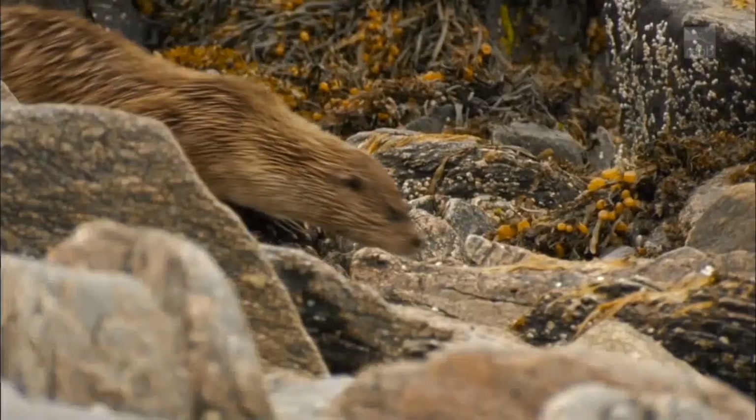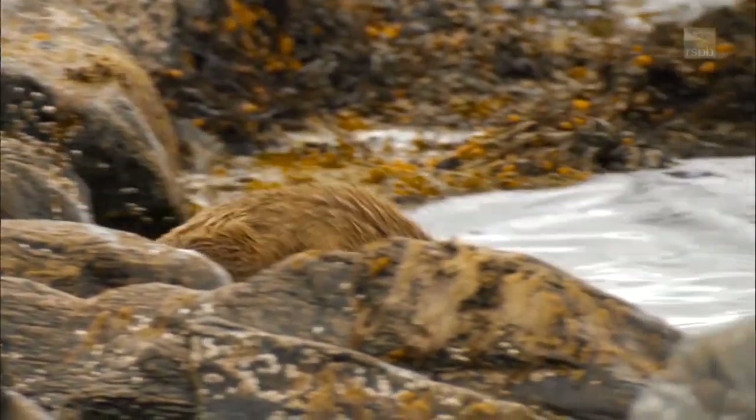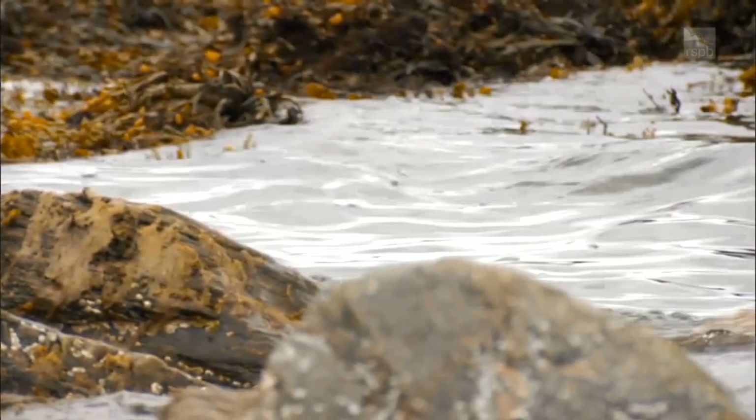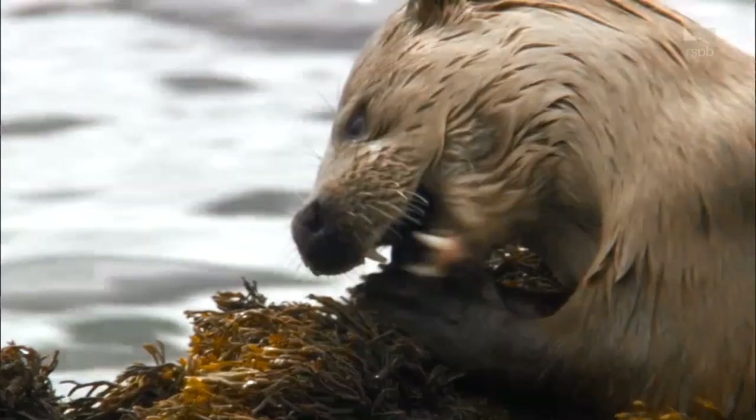Otters living on the coast consume fish such as salmon, sea trout, butterfish and crabs. While otters living along the river generally eat eels, sunbirds, crayfish and frogs.